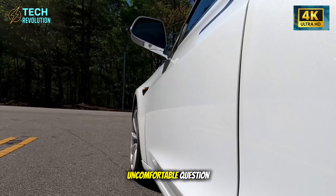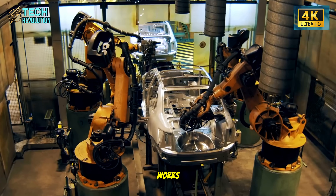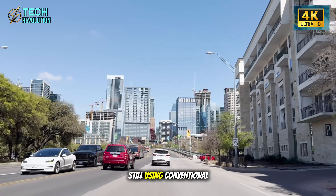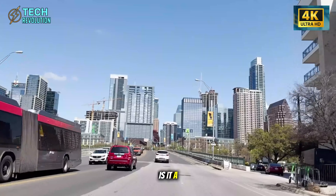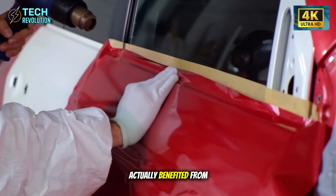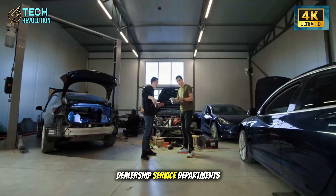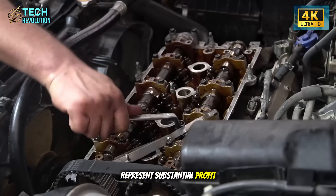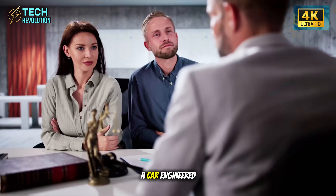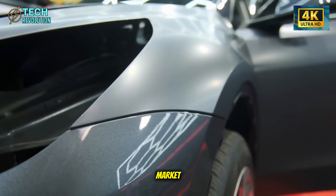This raises an uncomfortable question. If this technology exists and demonstrably works, what does it say about manufacturers still using conventional quality control? Is it a technology gap? Or has the traditional model actually benefited from expected failures that drive service revenue? Dealership service departments represent substantial profit centers. Parts replacement drives aftermarket revenue. A car engineered not to need these services disrupts more than just the vehicle market.